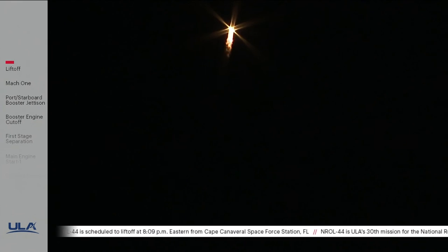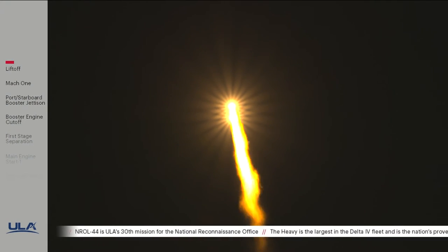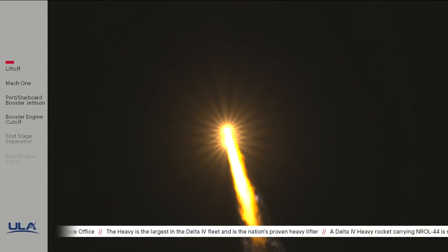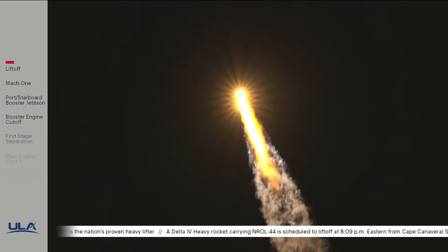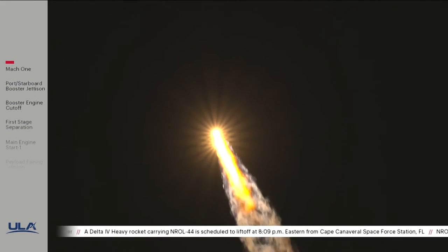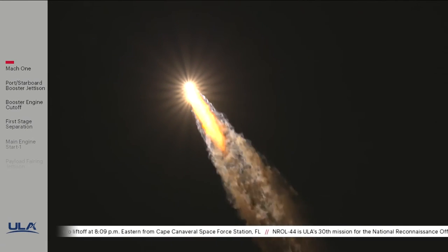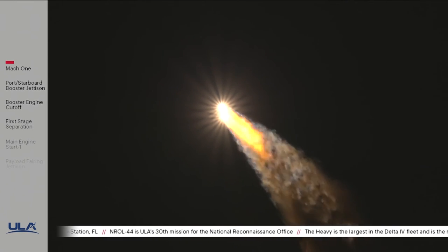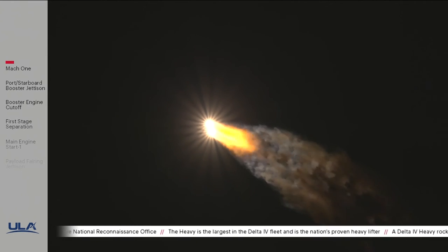Now passing one minute into flight. Delta IV is now 4.3 miles in altitude, 5.8 miles downrange, traveling at 1,200 miles per hour. At 1 minute 20 seconds, the vehicle is now passing through max Q, maximum dynamic pressure, and also passing Mach 1 — Delta IV is now supersonic. Engine operating parameters continue to look good on all three boosters. Port and starboard boosters in full thrust mode; core booster in partial thrust mode. Body rates continue to look stable throughout the boost phase; telemetry quality has looked good throughout.